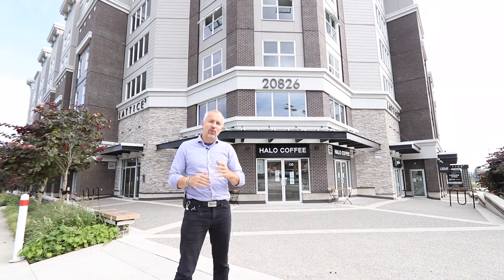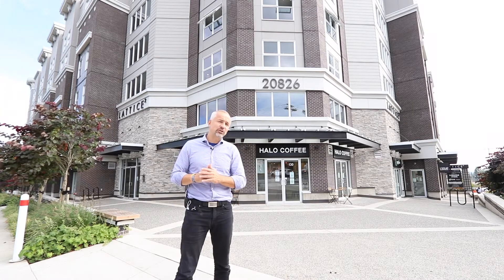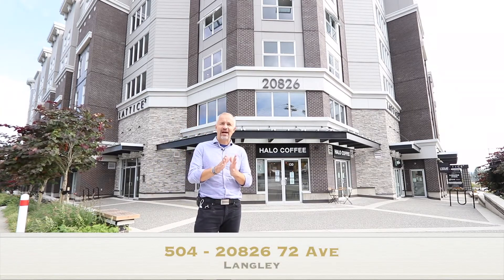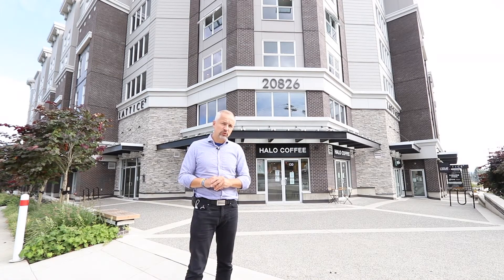Welcome to Langley. My name is Peter Voco and I'm with Orca Realty. We're coming to you from the corner of 72nd and 208 at 20826, unit 504. It is a two-year-old two-bedroom and a den condo, close to a thousand square feet.